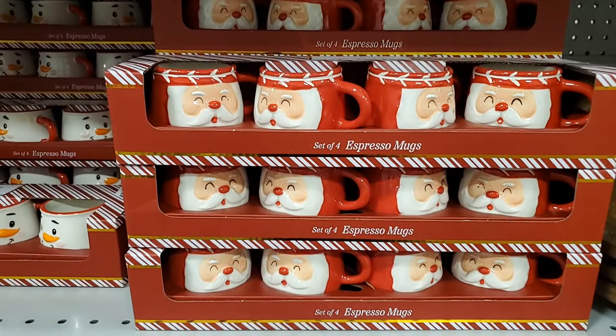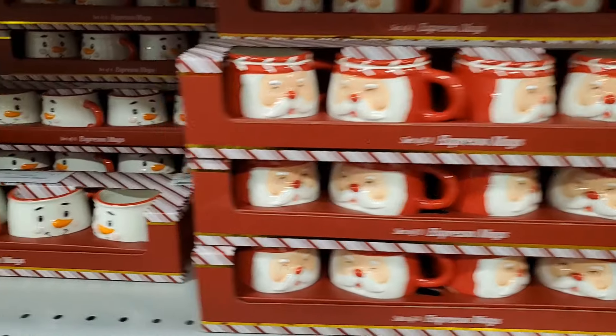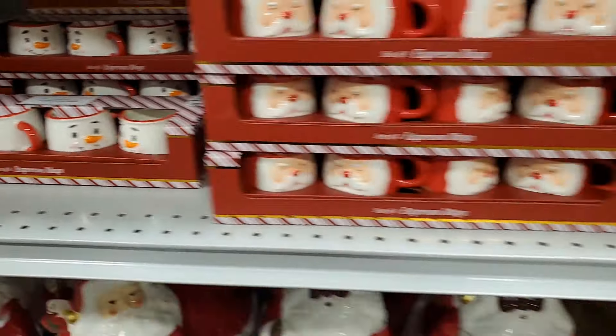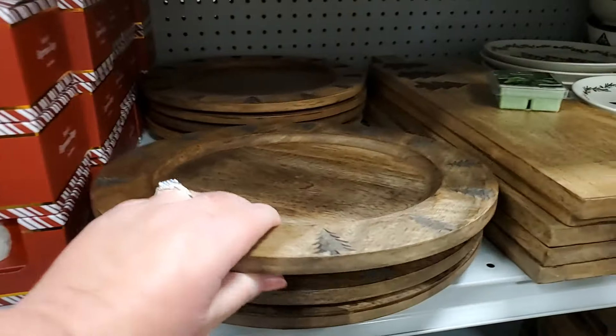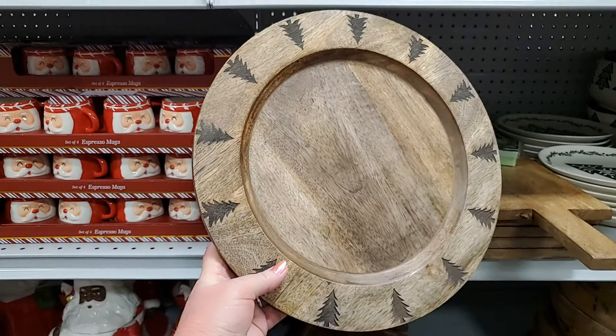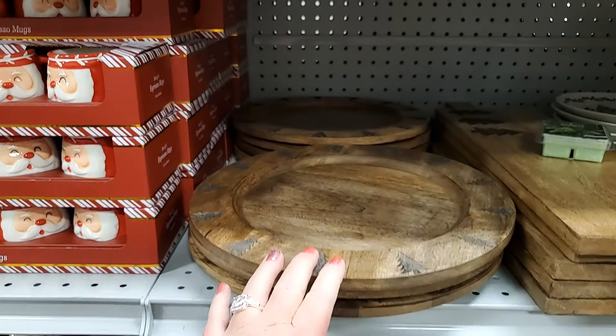I love these little espresso mugs — how sweet are those? Those are $10, also in snowman. And look at this — kind of the rustic charger plates, right? You see the trees? Oh my gosh, gorgeous. Those are $12.99.